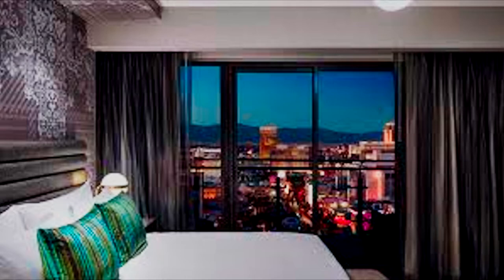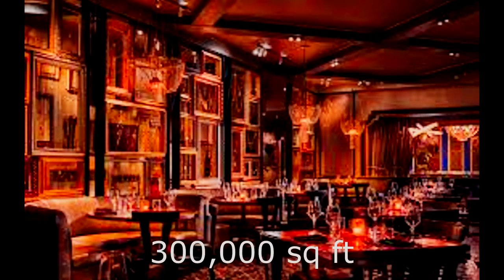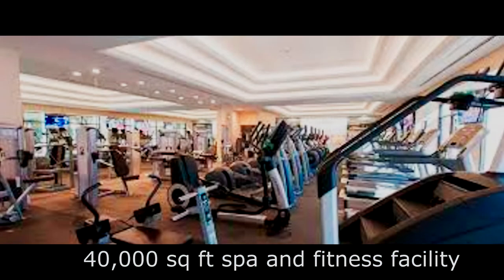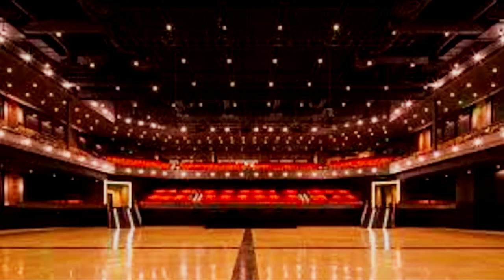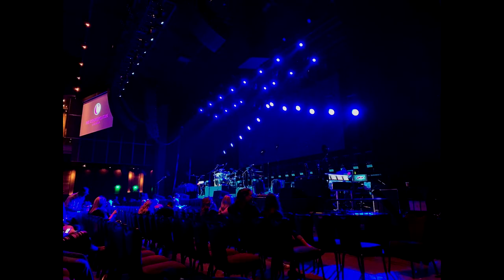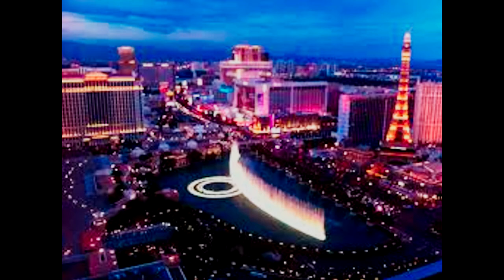The project features 3,027 rooms, many of which feature their own private terrace, a 110,000-square-foot casino, 300,000 square feet of retail and restaurant space, a 40,000-square-foot spa and fitness facility, a 3,200-seat theater, and 150,000 square feet of meeting and convention space. The casino also features views of the Las Vegas Strip.